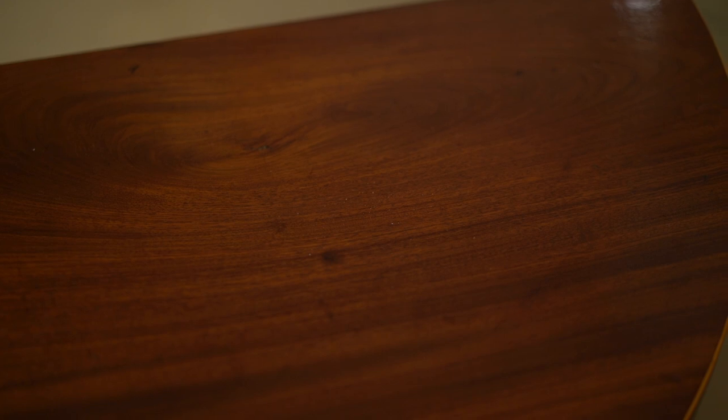A very beautiful table, in lovely condition, with a fabulous colour — that sweeping mahogany grain you get from these very, very choice veneers. So we've looked at the early 18th century, the mid-18th century, and with this one we were looking at the 1775 to 1780 period.